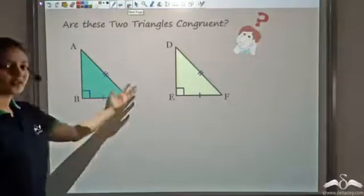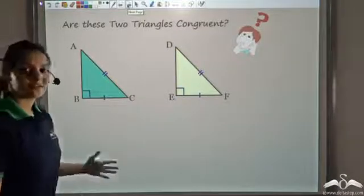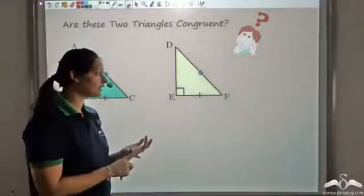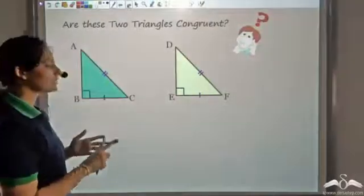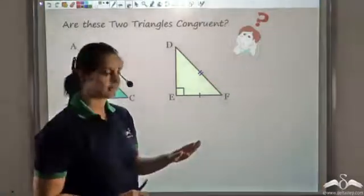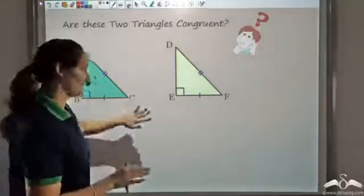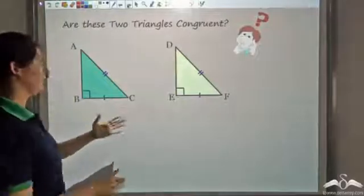Now can you tell whether these two triangles are congruent or not? If you say they are congruent by Side Side Angle, you are wrong — we have already seen that SSA does not prove congruency. If you say they are not congruent by SSA, you are on the right track but that is not the complete answer. Let's see the correct approach.